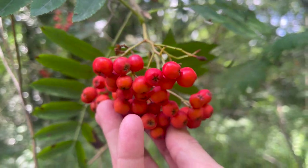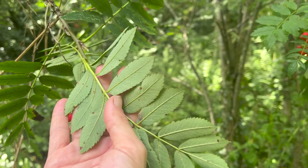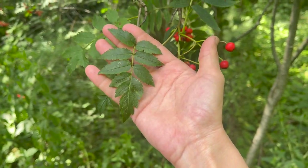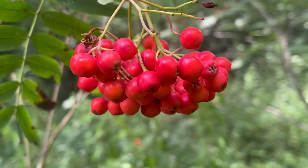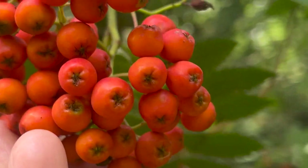The rowan tree is a pretty easy one to identify. It's got shiny grey bark and these pretty distinguishable pinnate leaves made up of opposing leaflets and a terminal leaflet at the end. The berries hang in drooping clusters and are a bright orangey-red colour, with a distinguishable little star mark at the bottom — they just look like little tiny clusters of apples.